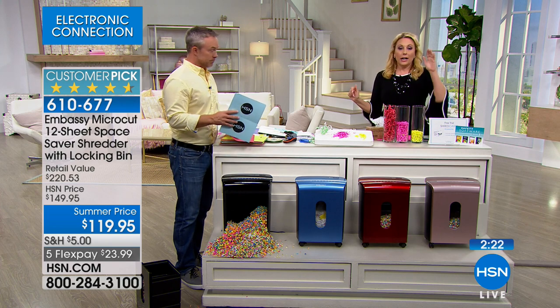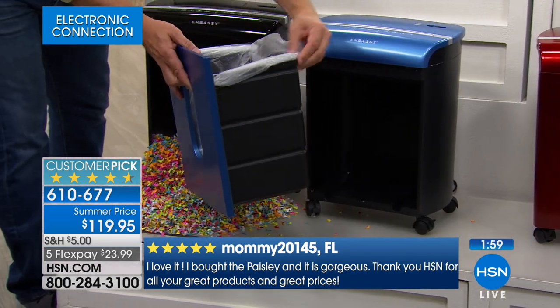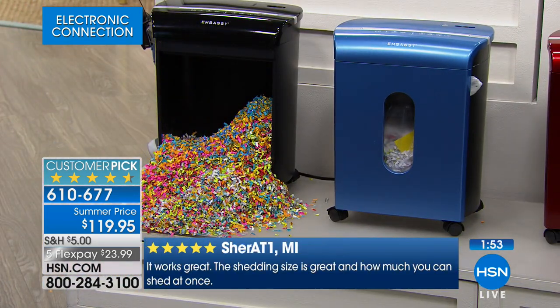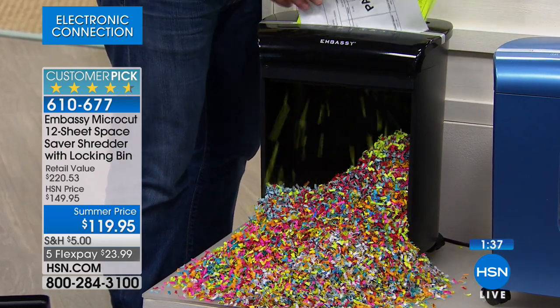There are 631 perfect five-star reviews on HSN.com — not four-star, but 631 perfect five-star reviews. I like that mine is on wheels so you can move it around wherever you want it, and it has a bin liner — it comes with a liner. It's not a 40-minute cleanup when you empty it. You probably empty it every three or four months. If you're a real estate agent or someone who goes through a lot of documents, you may use it more.